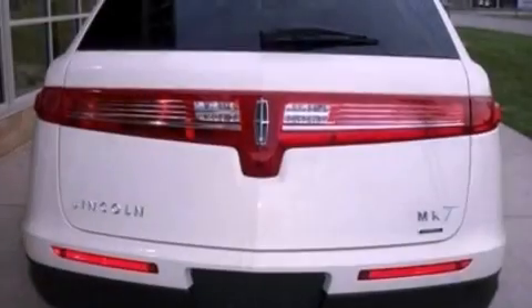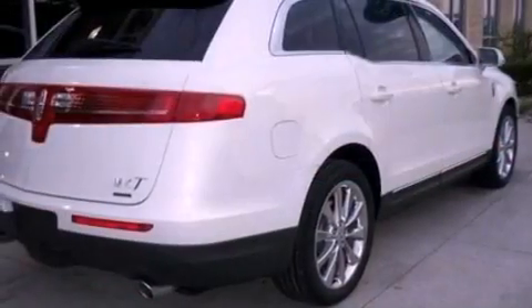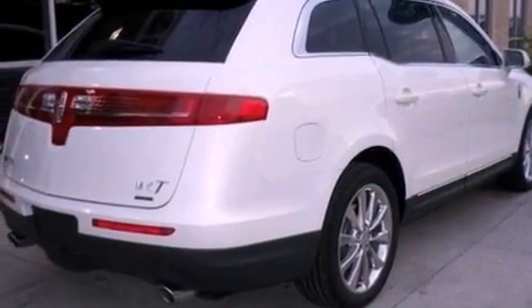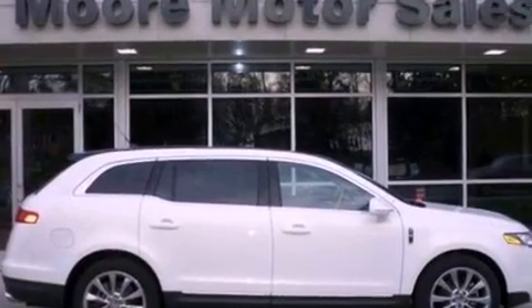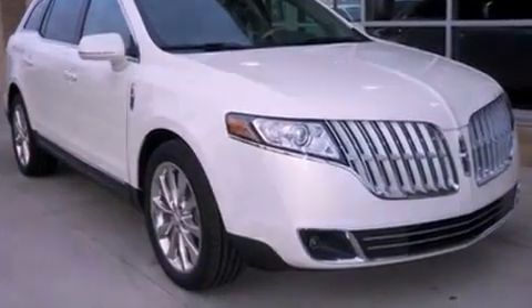Its top features include a twin turbocharged forced induction system, power adjustable driver pedals, a sunroof, 10 perfectly positioned speakers, 100% commercial-free Sirius satellite radio, aluminum wheels, and traction control and stability control systems.